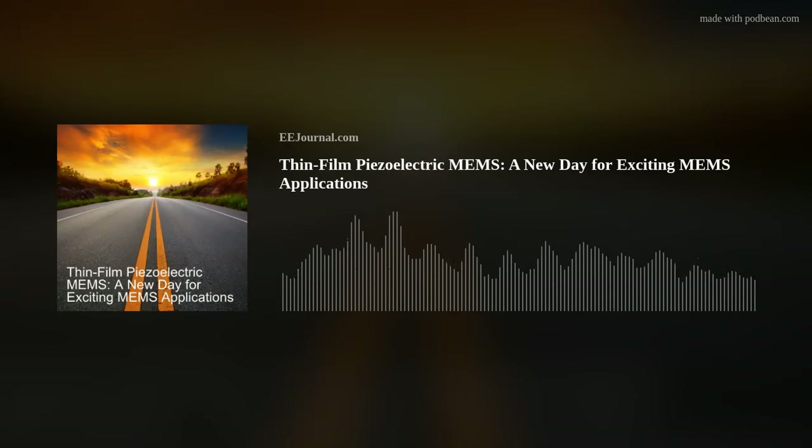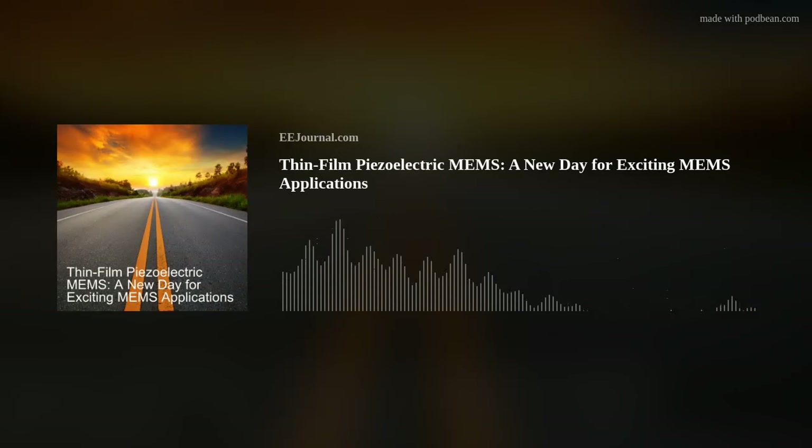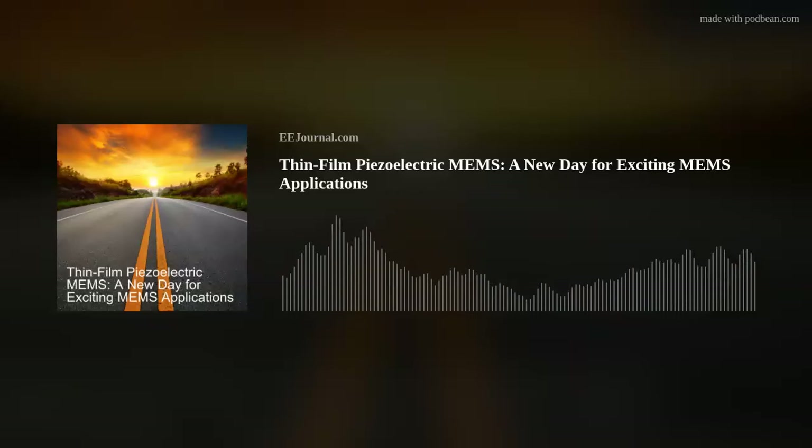What's happened in the last couple of decades is people have figured out how to make that material — which used to come in chunks that you would saw and machine — in a thin film setting, depositing it uniformly onto a wafer at one or two micron thickness. By being able to deposit it as a thin film, you're enabling piezoelectric transduction. For those not familiar, this is a material that if you put a voltage into it, it will change its mechanical shape. Likewise, if you press or stretch it, it will move charge and have a different voltage output. So it is itself a transducer.